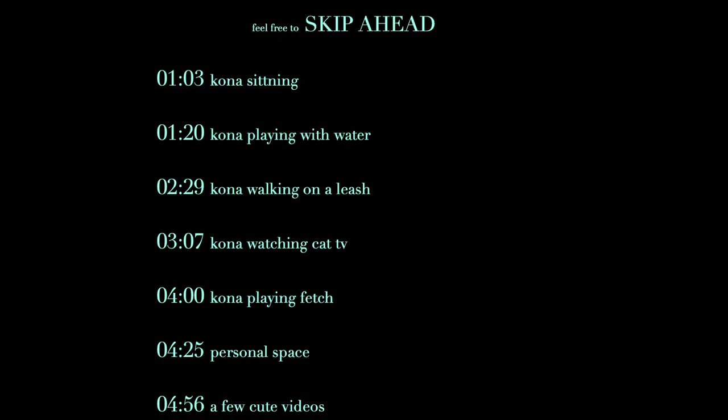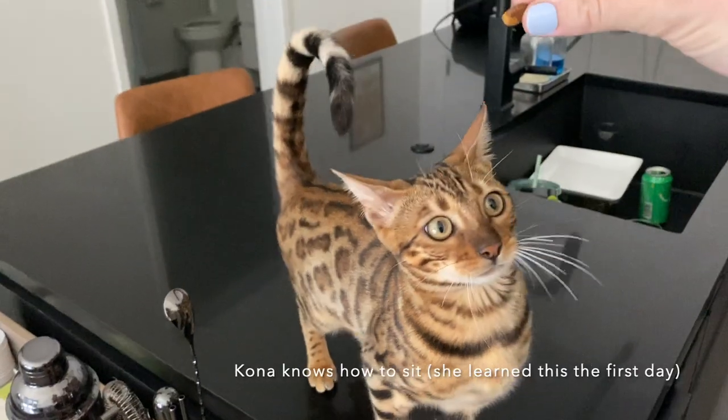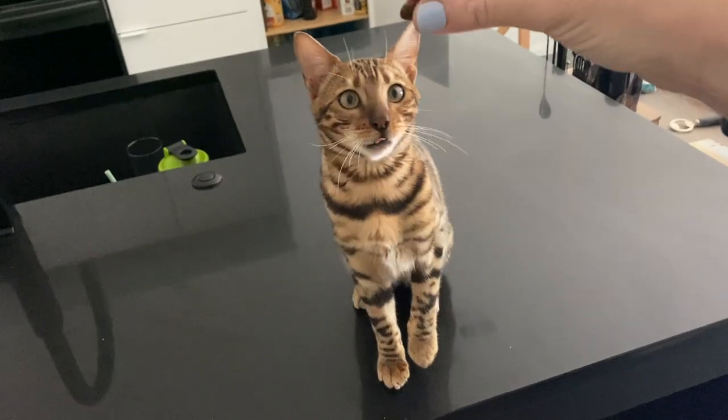Tell you what it's like if you're thinking about getting one. Can you sit? Good girl.